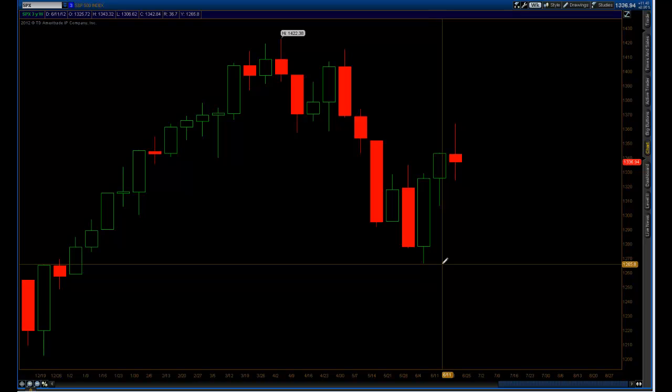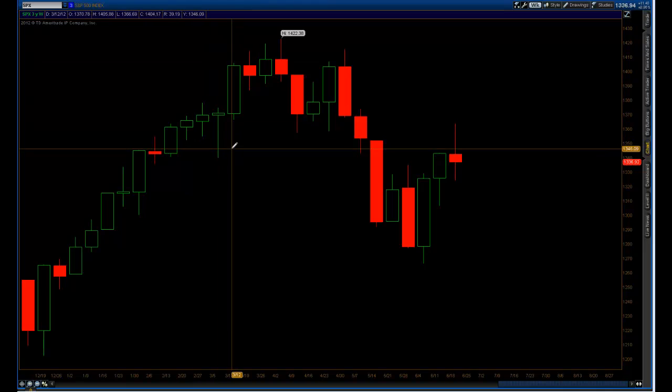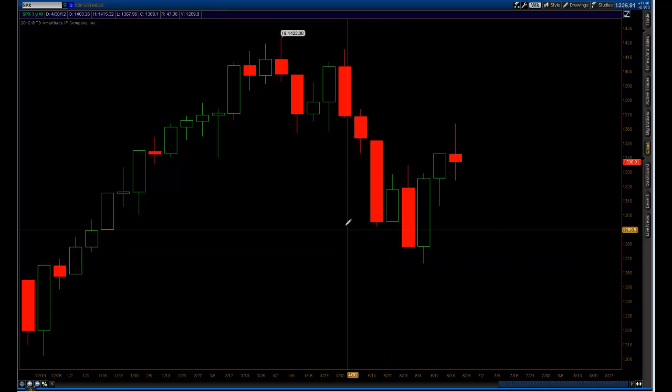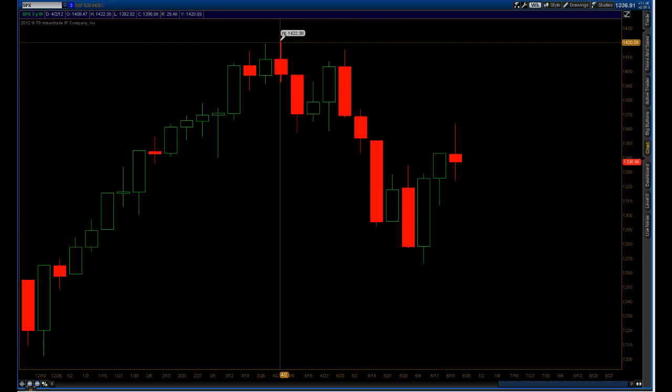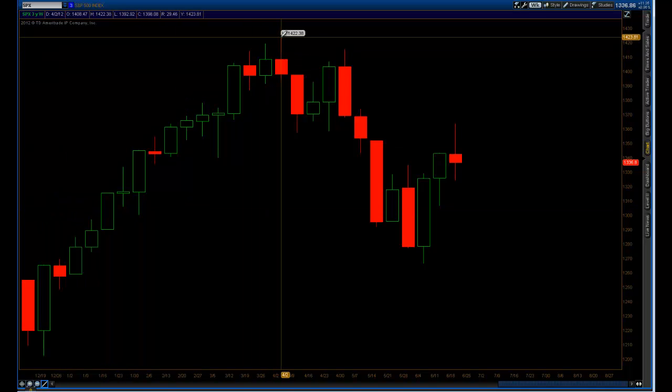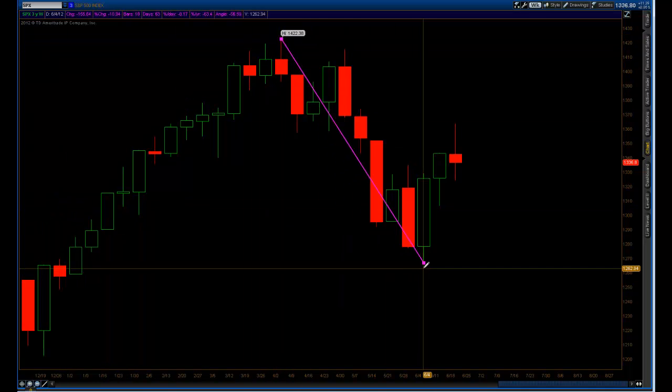A lot of people use Fibonacci differently, but I want to show you one trade setup that I use — something we have a whole video series with our members on. Basically, we had this huge leg down, and it essentially started from the previous high at 1422. Over the past couple of months we had this leg down.